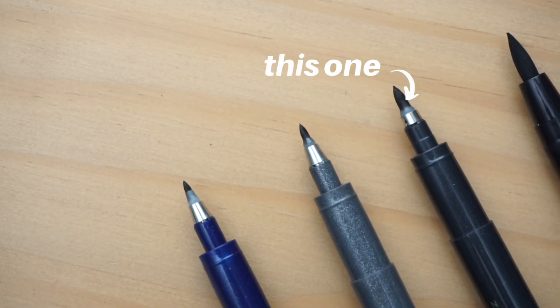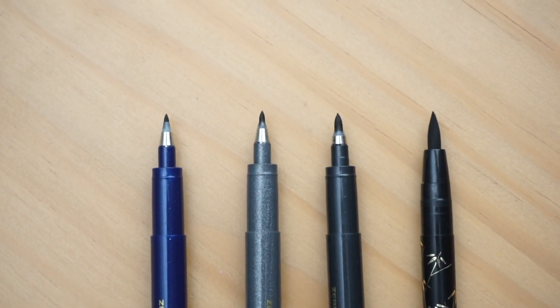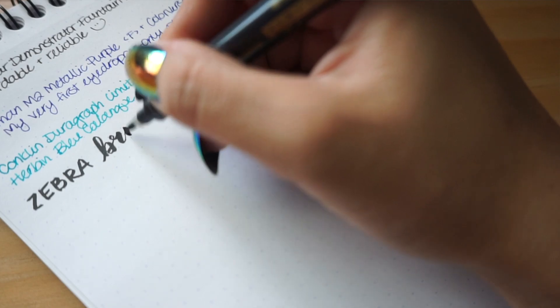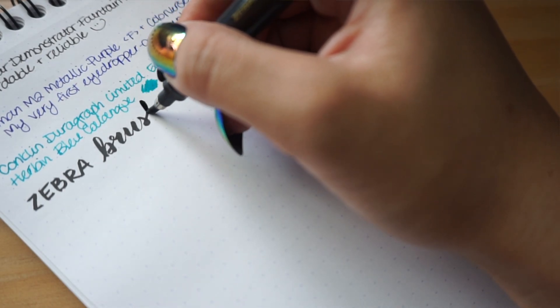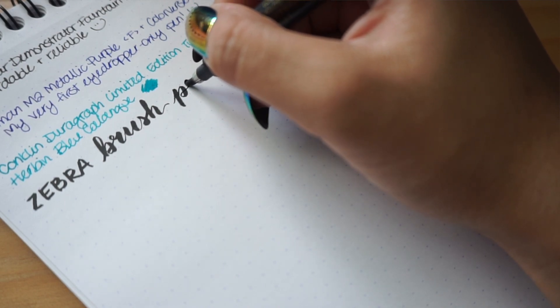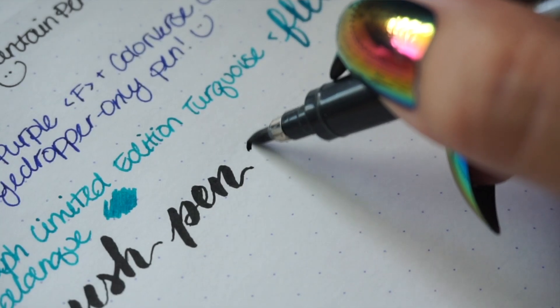This next favorite kind of ties into the Conklin DuraGraph and the flex nib topic — it is this Zebra brush pen that I got from Daiso. I cannot read the characters on it so I'm not sure what size tip it is, but in comparison to the other ones I have, it's sort of in the middle. The reason I'm talking about these two together is that you use both writing instruments for calligraphy or hand lettering. Ever since I started using the flex pen, my control of this brush pen has improved immensely. I've always been interested in hand lettering but haven't been consistent with practicing, and those upstrokes really get to me sometimes. Using a flex pen, I have to be even more controlled, and I feel like practicing with the flex pen has translated into better brush pen use.